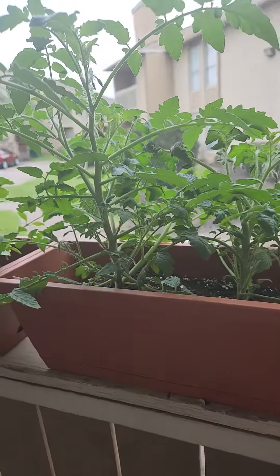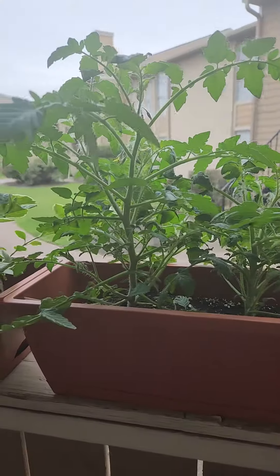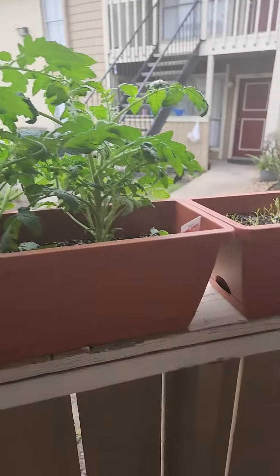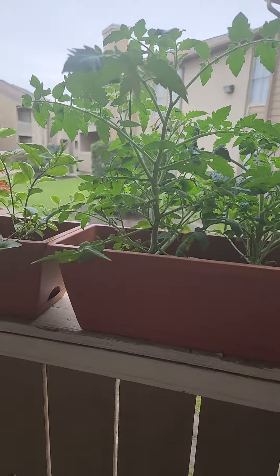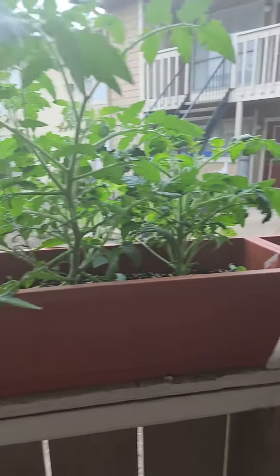The tomatoes are growing a lot. Oh, there's a cat — hello! I'm thinking about repotting them and putting them each in individual pots, although I might be able to just get away with getting some kind of chicken wire fence and putting them down there so they can actually grow tall.